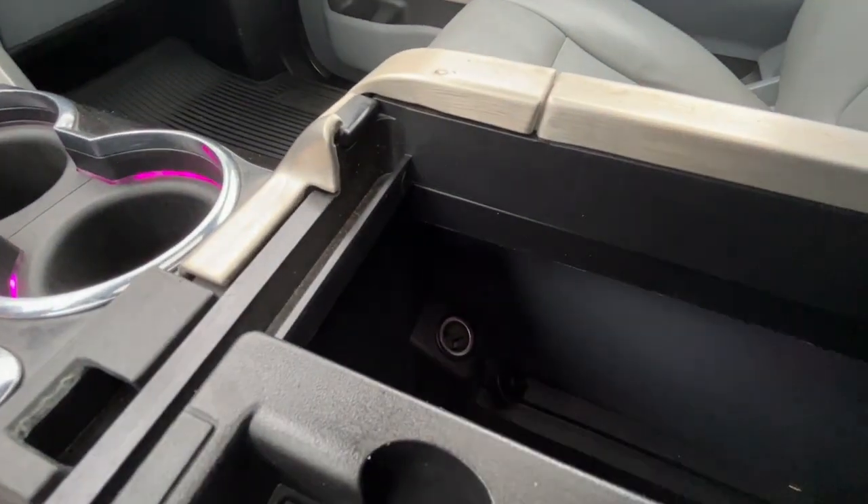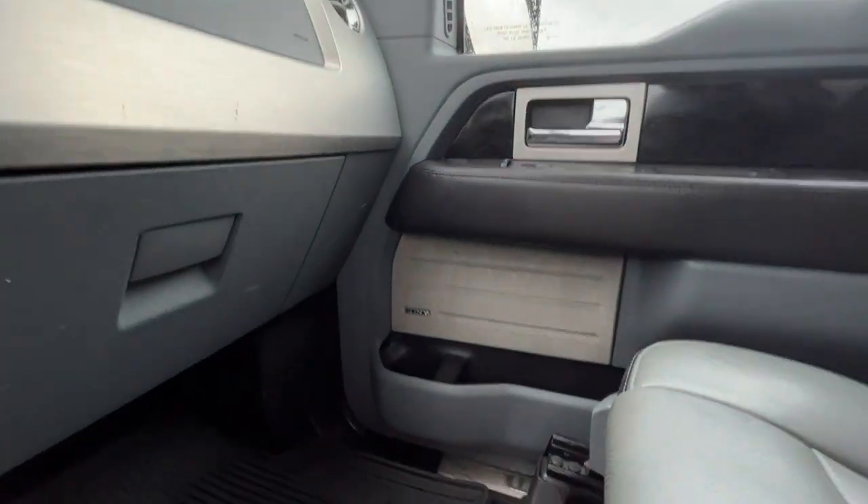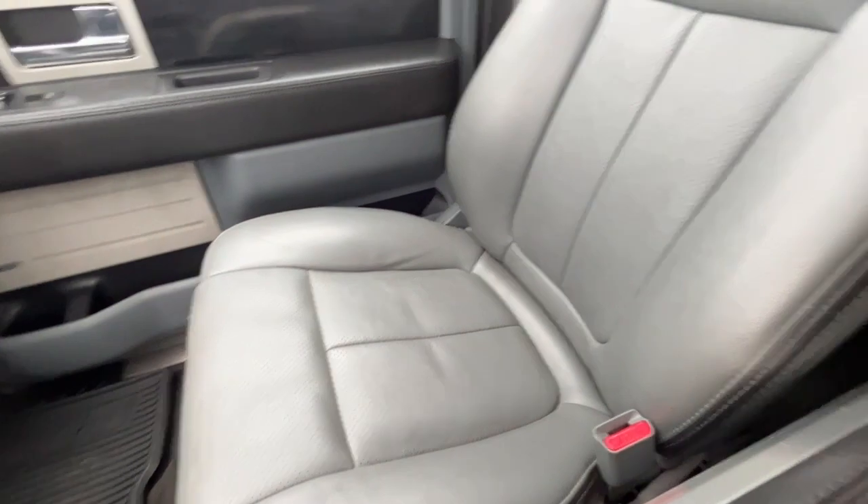There's one more 12-volt plug inside the console, and we have a Sony audio system with gray perforated leather seats.